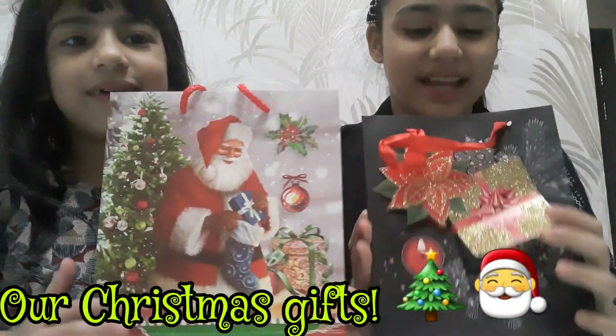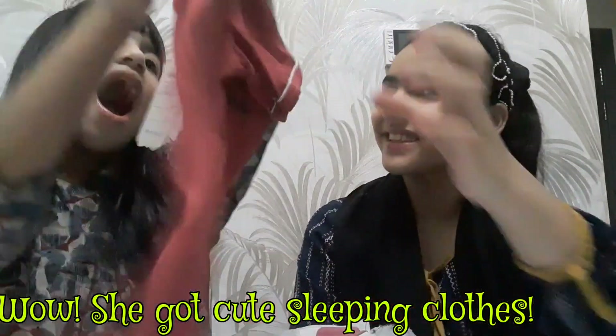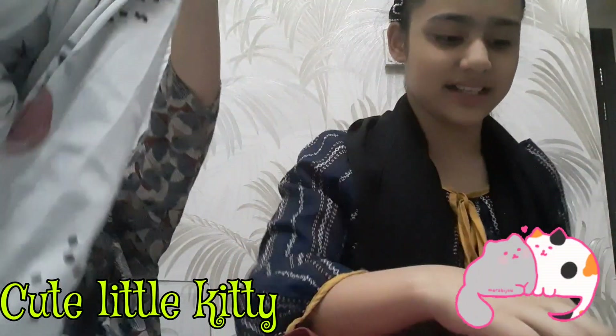This is Fatma's and this is mine. So first let's start with Fatma's gift. She got a pair of sleeping dresses. It has a cute little cat, as you can see here. And this dress has cute little flowers on it, like the color of the cat. And in the box it says Merry Christmas Fatma.